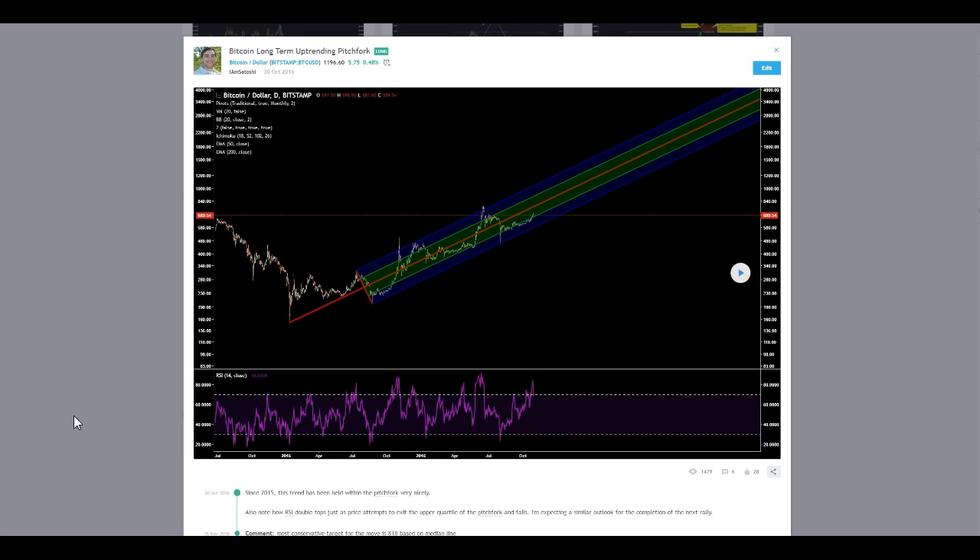It's been a while since a Bitcoin market update — a multi-timeframe, multi-dimensional look at your favorite Bitcoin. We have the pitchfork drawn at this point, October 30th, 2016.